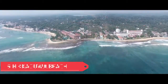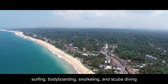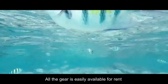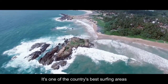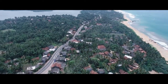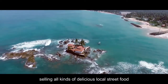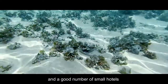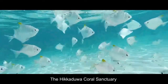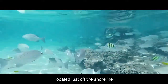No. 5: Hikkaduwa Beach. Only 90 minutes from Colombo, this beach is all about water sports — surfing, body boarding, snorkelling, and scuba diving. All the gear is easily available for rent from one of the beachfront stands. It's one of the country's best surfing areas, with the best waves between November and March. The beach is large, so it never feels too crowded. There are a lot of beachfront stands selling all kinds of delicious local street food and a good number of small hotels and guesthouses if you want to stay overnight. The Hikkaduwa Coral Sanctuary is a preserved marine area and part of Hikkaduwa National Park, located just off the shoreline.